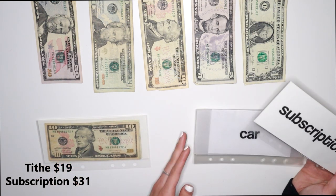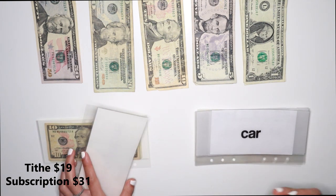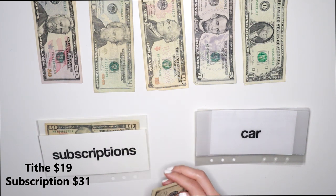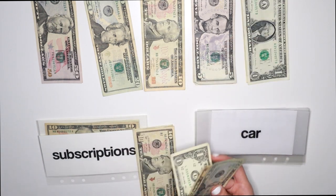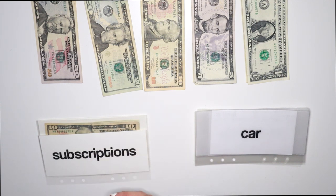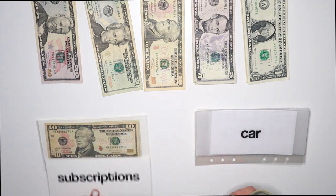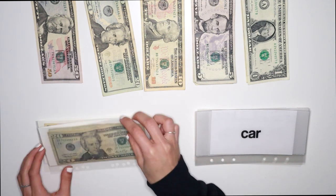Subscriptions — I'm basically replenishing this because I originally had about $50 in here. And by the end of this month I'll hopefully have the $490 that I need for this. So we have $15 already in here and we're adding $31 — $20, $30, $1. So now we have $46 total and the goal is $90. So that one is done.